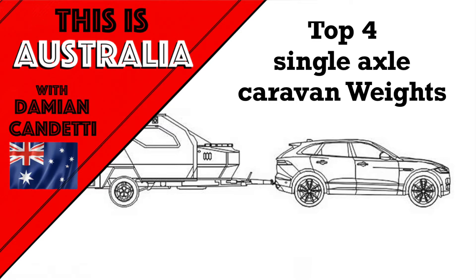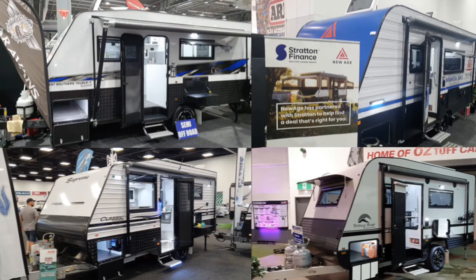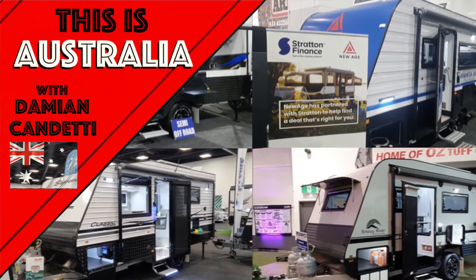Welcome back to This Is Australia with Damien Candetti. Today we're looking at the top 4 single axle vans at the show and their weights.